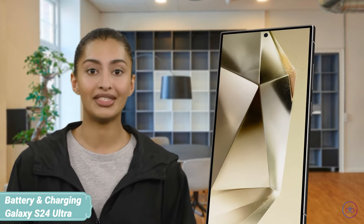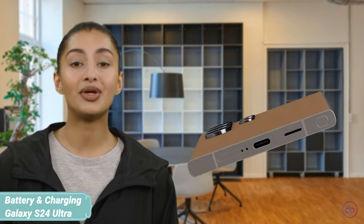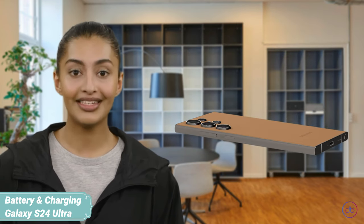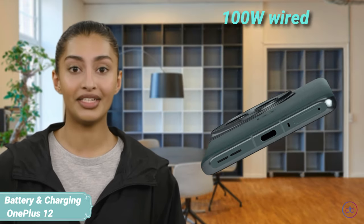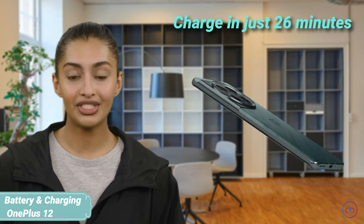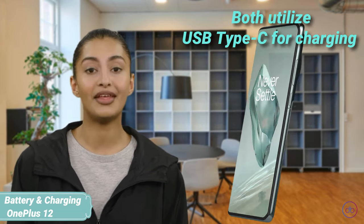The S24 Ultra is powered by a 5000mAh battery, supporting 45W wired and 15W wireless charging, making it a powerhouse for all-day use. In contrast, the OnePlus ups the ante with a 5400mAh battery and an astonishing 100W wired charging capability, achieving a full charge in just 26 minutes internationally. Both utilize USB Type-C for charging, but the OnePlus 12's faster charging and slightly larger battery offer a more convenient user experience for those on the go.